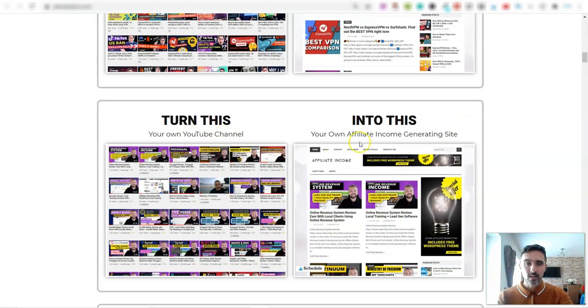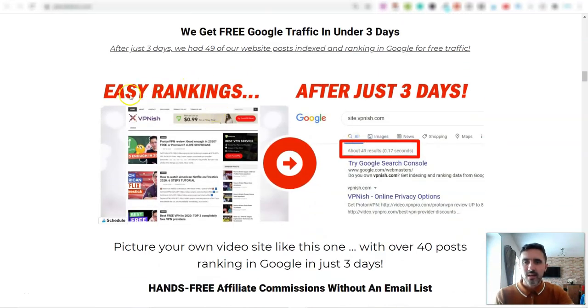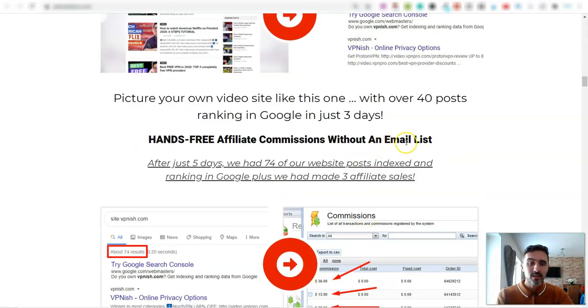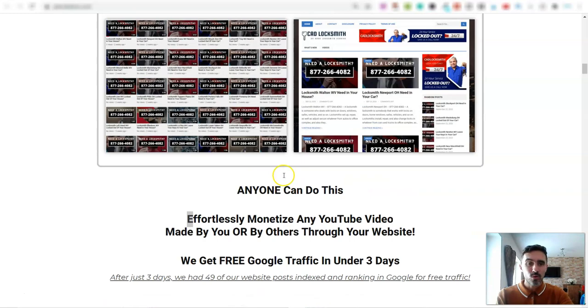You can take your own YouTube channel and turn it into one of these, or you can do this for local clients. And if I scroll down the page, these websites are actually ranking on Google — this example was ranking in just three days. You don't need an email list, you don't need a big audience, you literally just go ahead and set this up yourself.